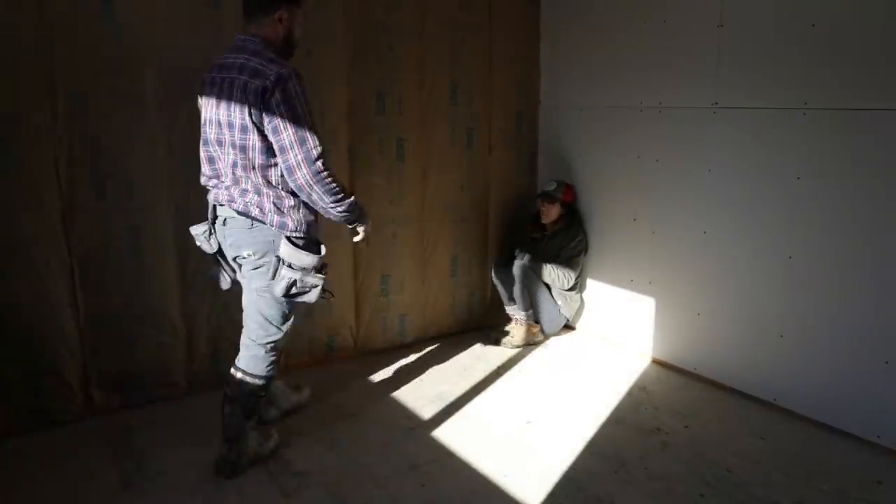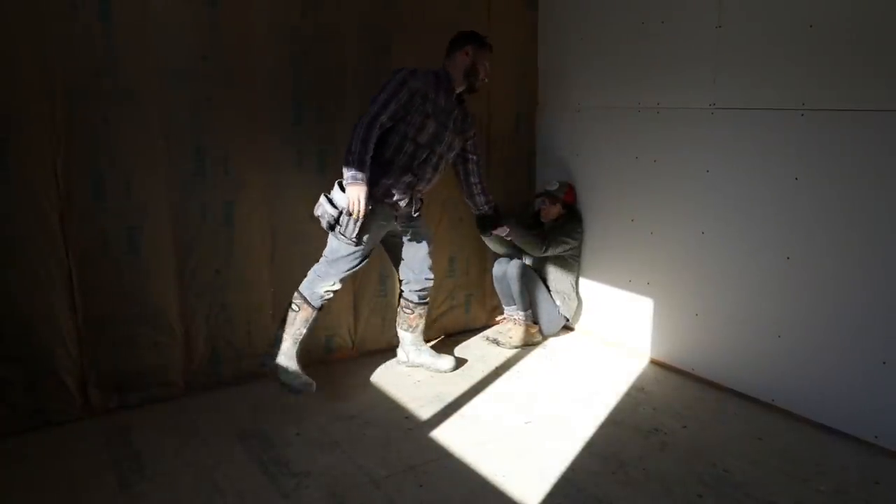Wall number one is complete. I kind of like going through and just getting all of the field screwed after all of the panels are up — it feels like it's going a lot quicker. What are you doing back there? I'm sitting here like a cat in the sun. There's a sliver of sunshine — this is what I'm working with. Wall number two is my kitty cat. It's warm right there.